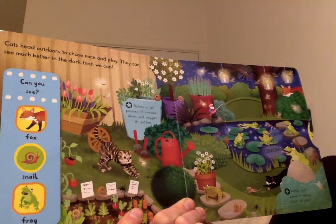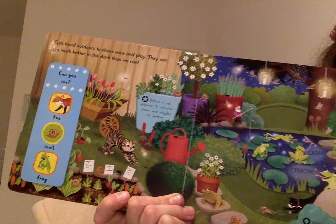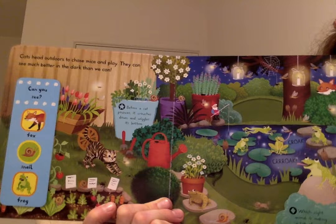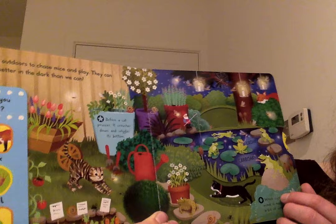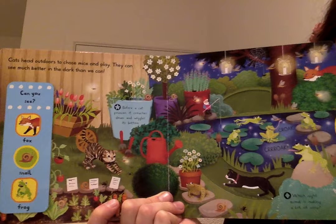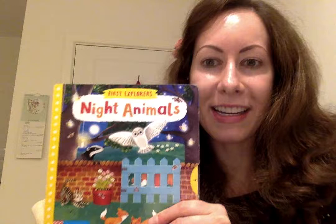Which night animal is making a lot of noise? I don't think it's the cat or the mouse — I think it might be the frogs. That's right, frogs can be very noisy. And that's the end of the book! I hope you enjoyed it. Night Animals — just a few of the many nocturnal animals there are. I wonder if you can find out about some more. Bye for now!